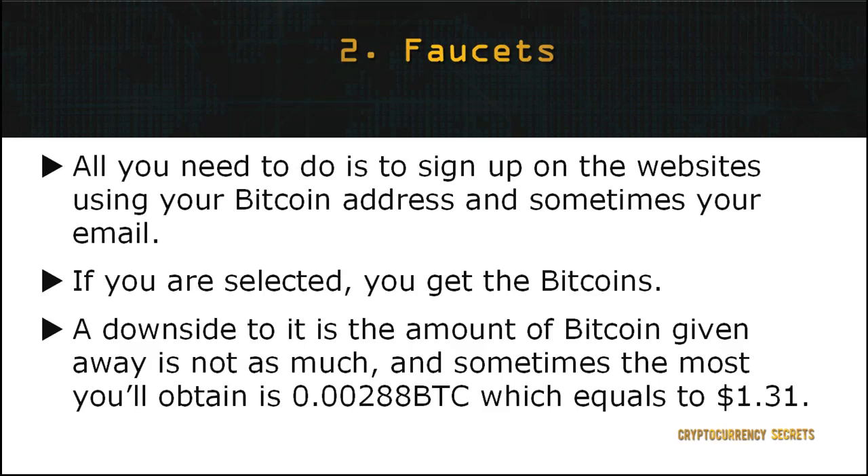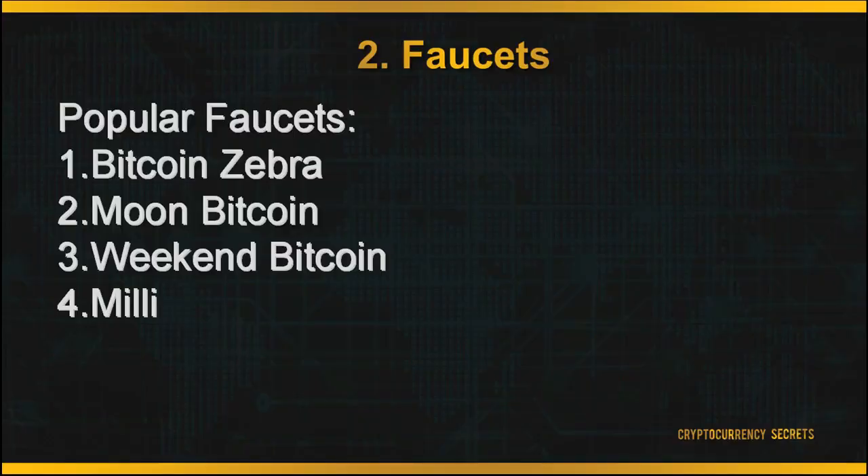But still, who would want to give you Bitcoins for free? And looking at how volatile the cryptocurrency market is, it is definitely worth a try. Some of the popular faucets you can try to sign up to are Bitcoin Zebra, Moon Bitcoin, Weekend Bitcoin, and Millie.